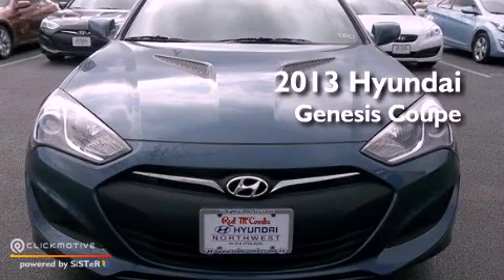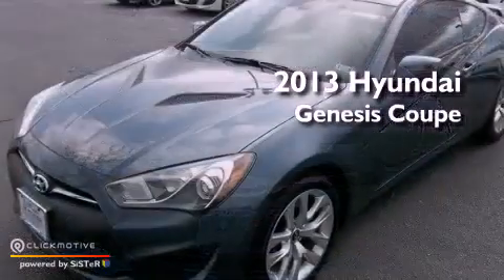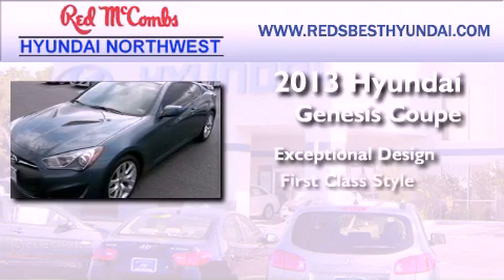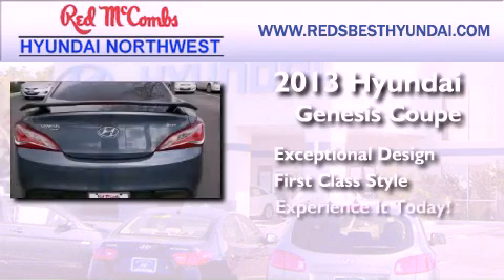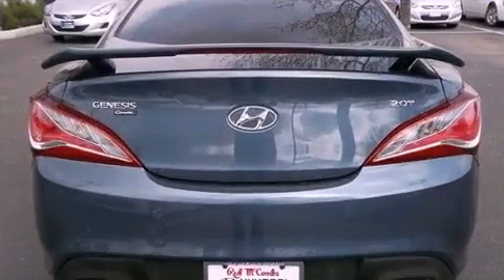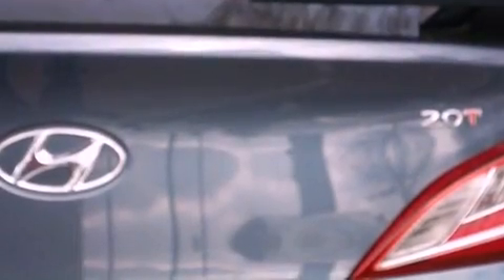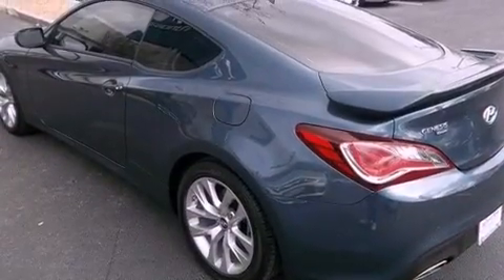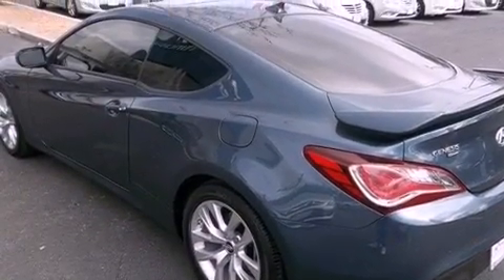This is a brand new 2013 Hyundai Genesis Coupe. Its top features include a turbocharger, commercial-free satellite radio, aluminum wheels, and traction control and stability control systems.